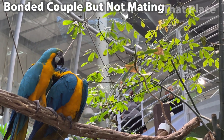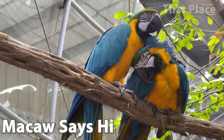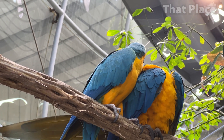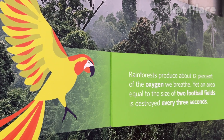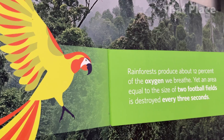We start our tour at the bottom and work our way up to the top. Rainforests produce about 12 percent of the oxygen we breathe, yet an area equal to two football fields is destroyed every three seconds.